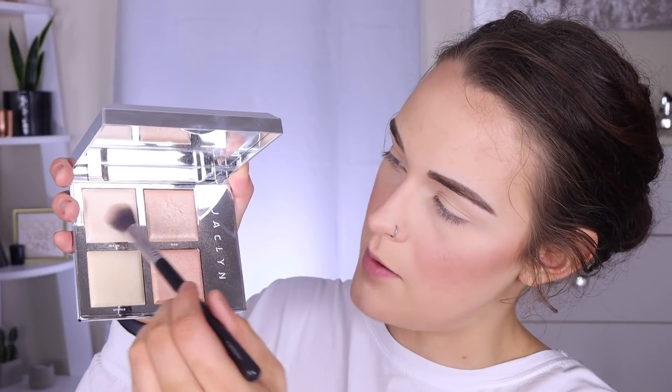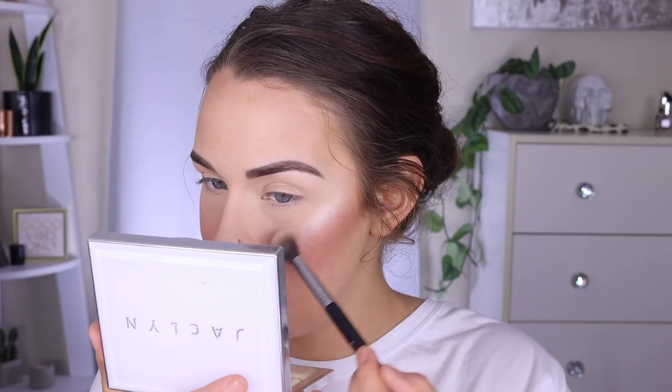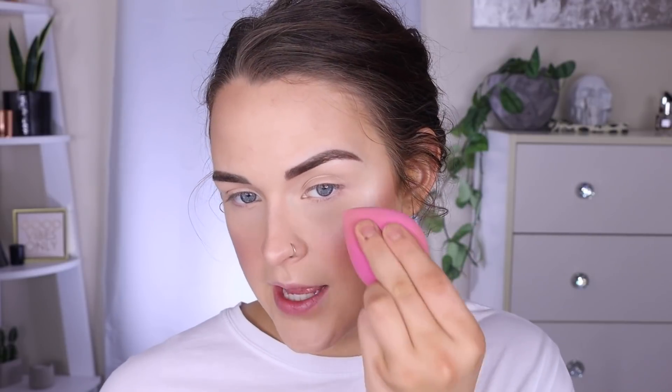For my highlighter I'm gonna go into my Jaclyn Hill Flash palette. I think I'm gonna mix these two top shades together using a Sigma F03 and just do a little bit right here. I really like the formula of the highlighters in this palette, but I feel like the shades are almost too bright — like no matter what shade I use it just looks white on my skin. I like more of a champagne pop highlighter that has a peachy hint to it. These are just straight-up light, but they do look good on the skin.